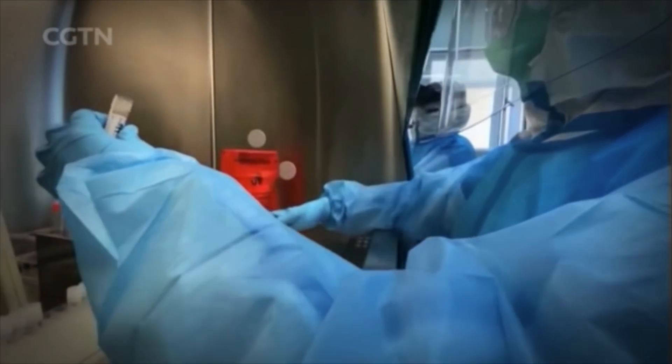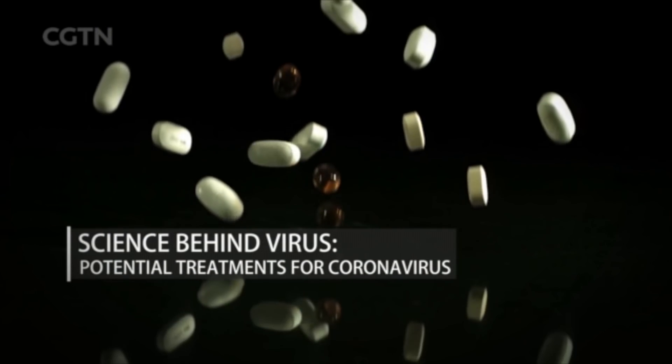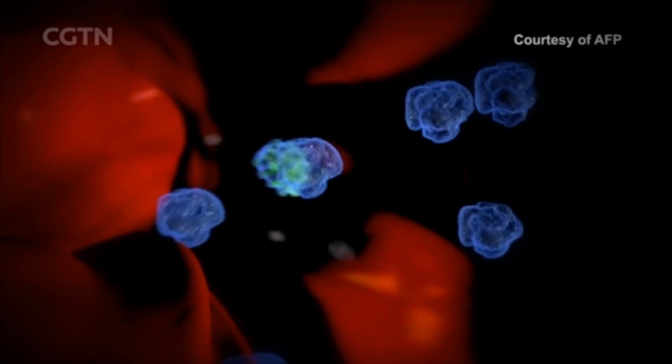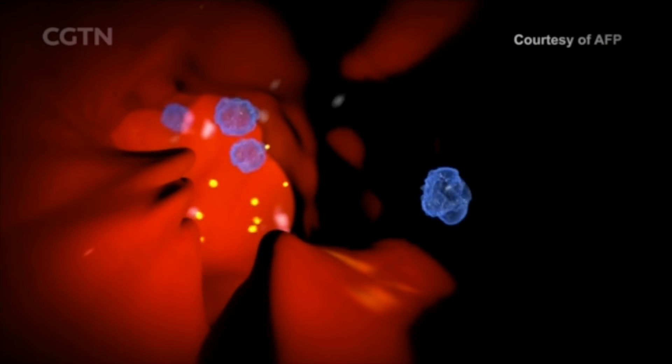As the search for a vaccine continues, the medical community is moving fast to find drugs that can treat the coronavirus. On drugs, two tracks are being pursued. The first is antibodies against the virus. Antibodies are proteins that the immune system makes to fight invaders such as viruses. If the virus tries to invade again, the body will remember and quickly produce an army of antibodies.